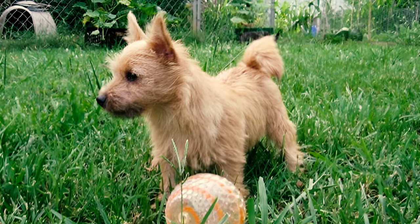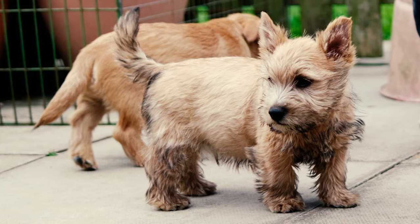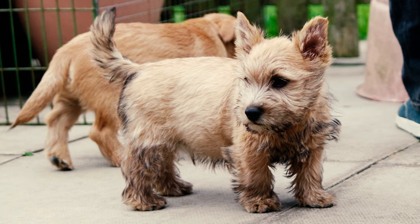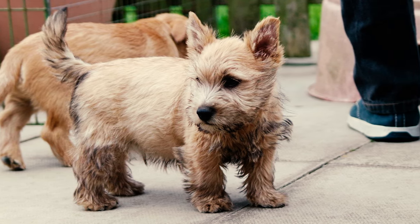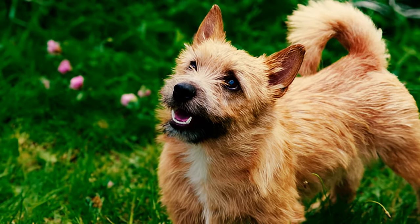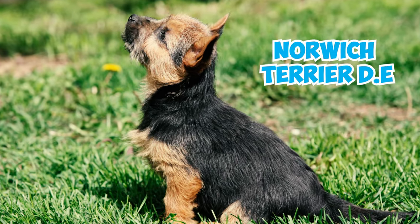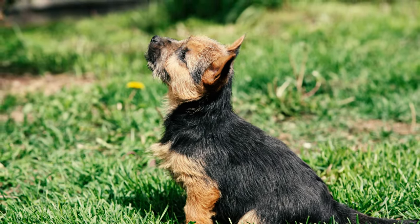Number 14: Norwich Terriers with both types of ears were permitted to compete in the ring until 1964, when the English Kennel Club officially recognized the drop-eared variety as a distinct breed called the Norfolk Terrier. This marked the official distinction between Norwich and Norfolk Terriers. Before that, they were called the Norwich Terrier DE for dropped ears and Norwich Terrier PE for prick ears.